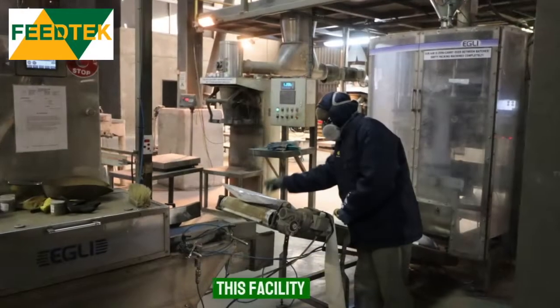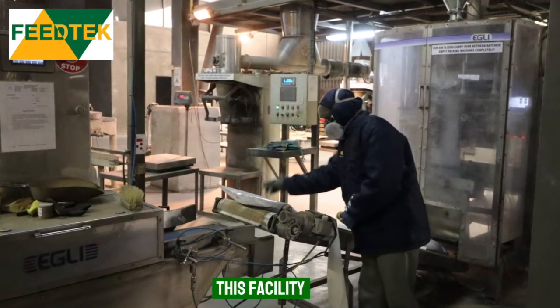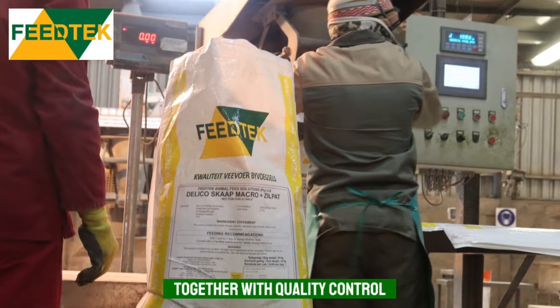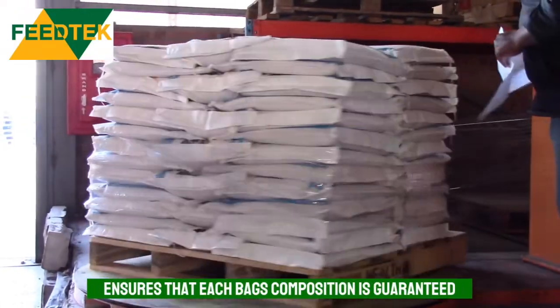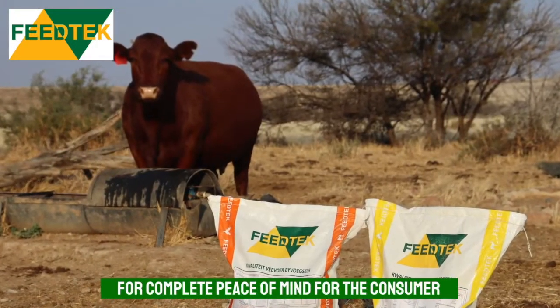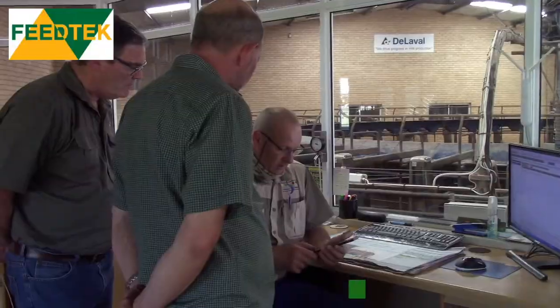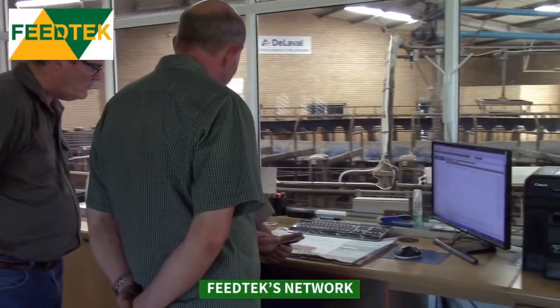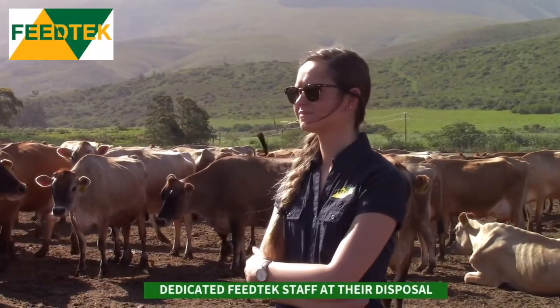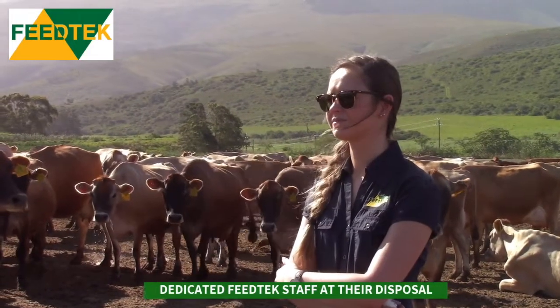Their state-of-the-art manufacturing plant, together with their quality assurance control systems, ensures that each bag contains exactly what is stated on the bag label, for complete peace of mind for the end user. The Feed Tech technical and marketing network ensures that each region within South Africa has the services of a dedicated Feed Tech animal nutritionist and agent.